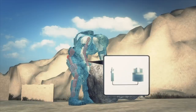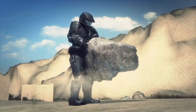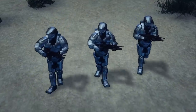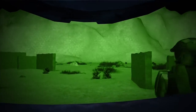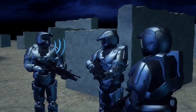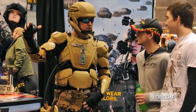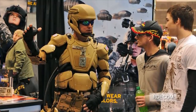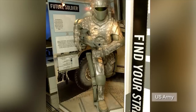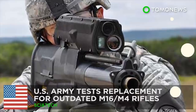An exoskeleton, likely powered by hydraulics, gives the wearer superhuman strength. The lightweight suit also provides night vision and increased mobility, while antennas provide communications capacity. However, like all good superheroes, TALOS has a weakness: it currently needs a heavy hydraulic pump or battery to power all its high-tech equipment.